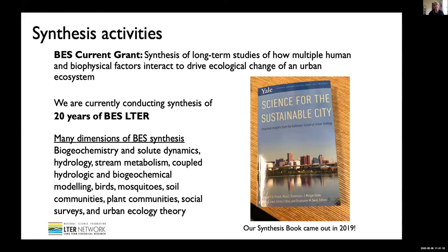The first one is that our LTER synthesis book came out in 2019, published by Yale Press. This is a picture of the cover here — please check it out. This has got lots of information about the Baltimore Ecosystem Study. It's our LTER contribution to the LTER book series.